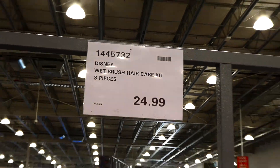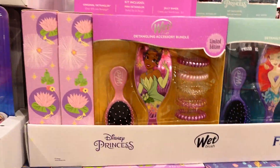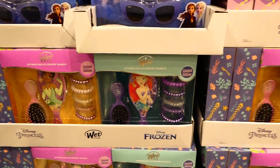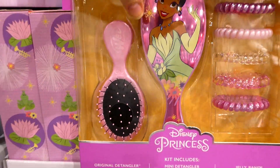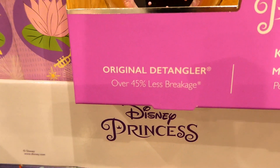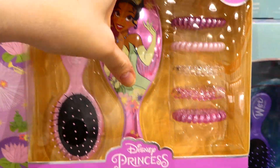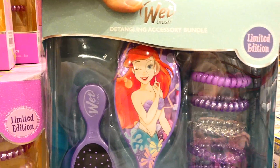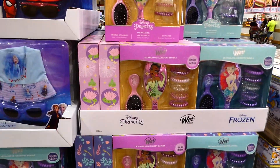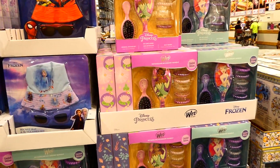The Disney wet brush hair care kit is new - a three-piece set for $25. They have Ariel and Tiana left but Frozen has sold out really fast. The kit includes an original detangler brush with over 45% less breakage, a mini detangler brush with the princess on it, and five jelly hair bands. Ariel comes with all purple ones. They're kind of hidden near the hearing aid and optical center.